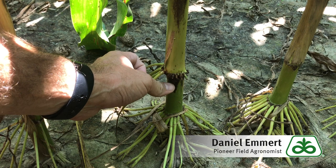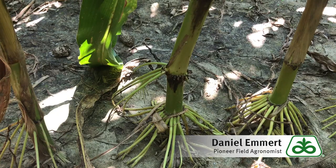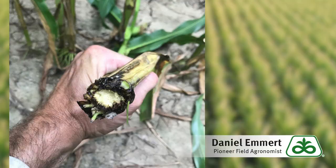When you're scouting fields, you might notice stalks that fall down at the lower nodes, or a late season wind might also snap plants. When they're snapped, you can see a brown ring around the outside part of the stalk.